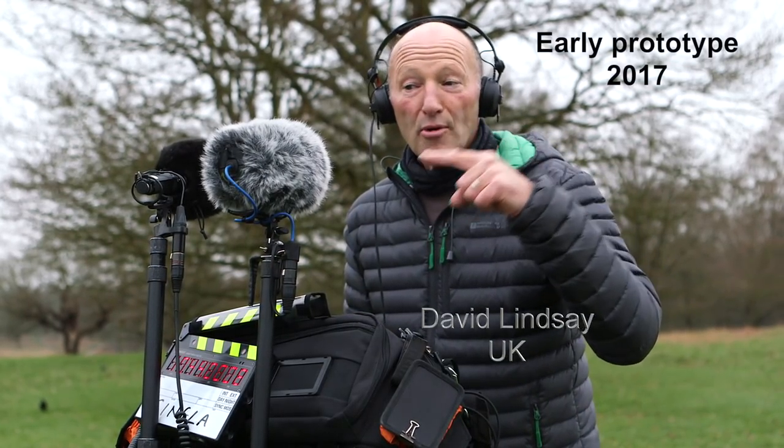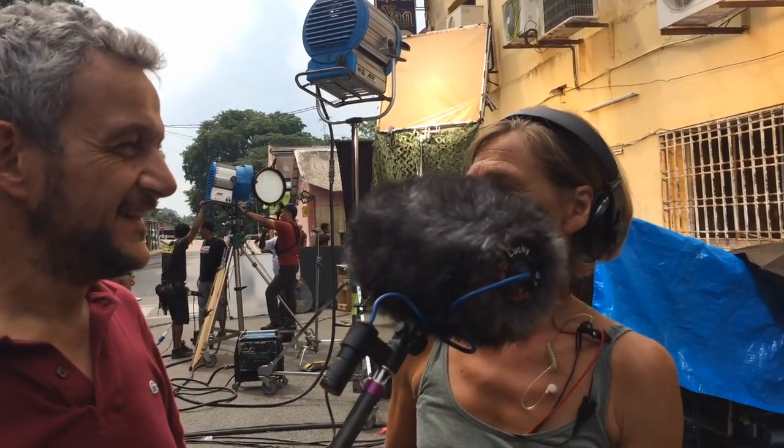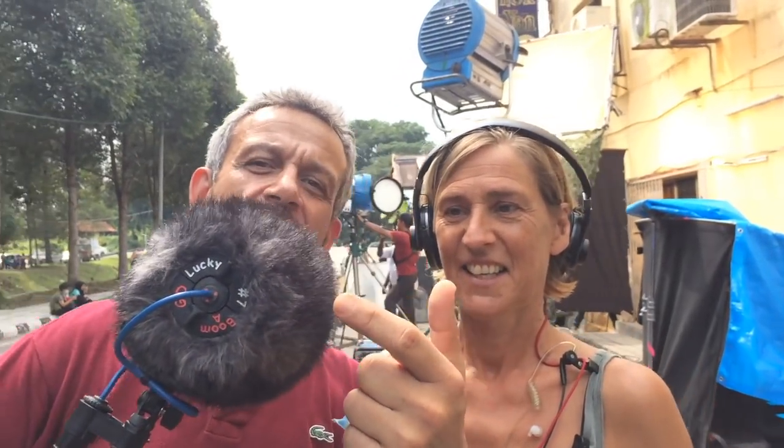This is Philip's no-name prototype. What's it called? Lucky 7? Oh yes, I'm lucky to be getting this prototype. Lucky 7? Lucky number 7.